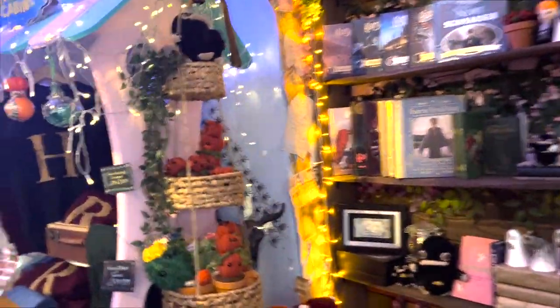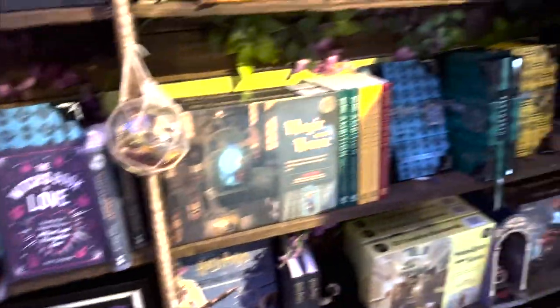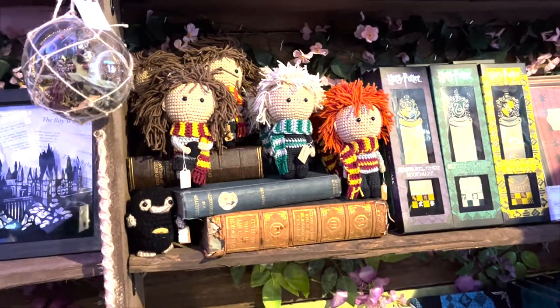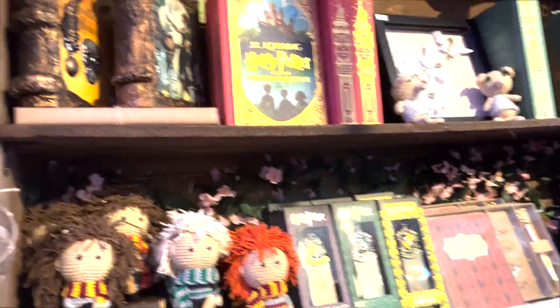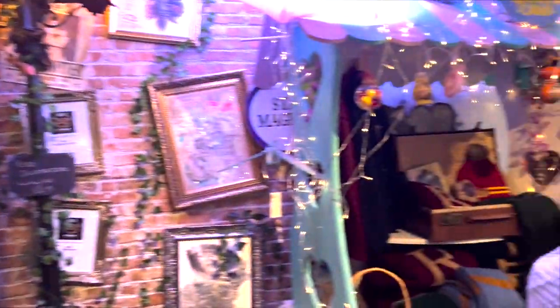Moving over, there were these little pumpkins that I bought, which you'll see in a minute. There were books, little nifflers, and some ghosts. Then this was more like books and notebooks, but those knitted characters were so cute — I was very tempted by them. Then that stall there, which I didn't get a good look at unfortunately as it was very busy, had clothing like scarves and jumpers and things like that.